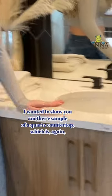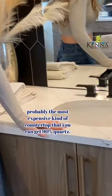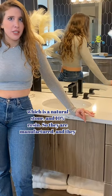I wanted to show you another example of a quartz countertop, which is again probably the most expensive kind of countertop that you can get. It's 90% quartz, which is the natural stone, and 10% resin.